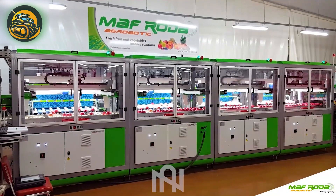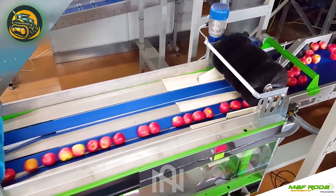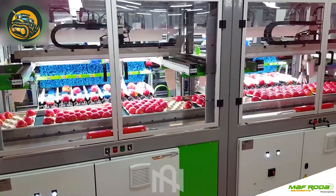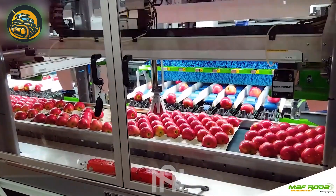The apple packaging assembly line dances a flawless ballet of automation, expertly swaddling apples with a touch of efficiency and precision, fit for a fruit fashion show.